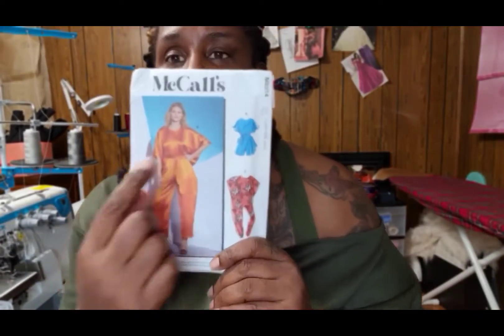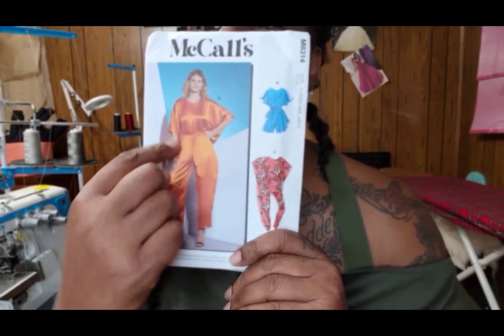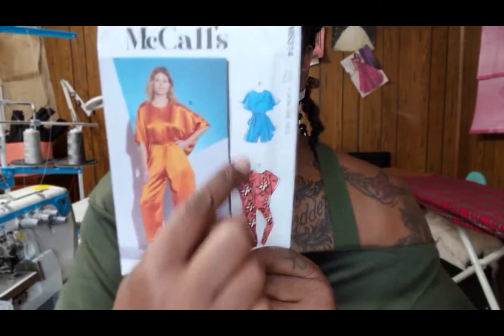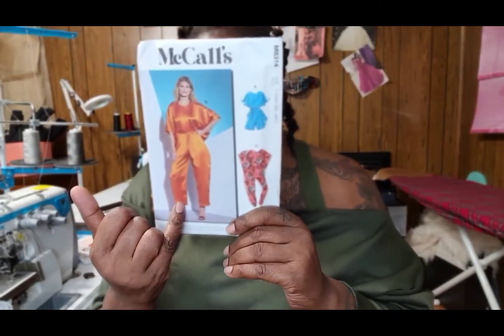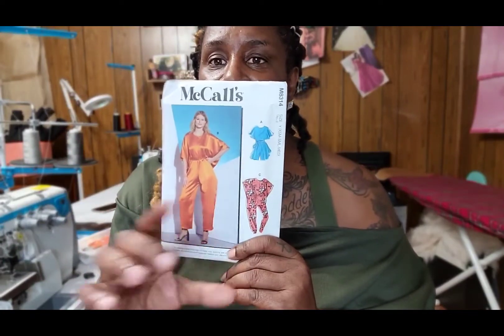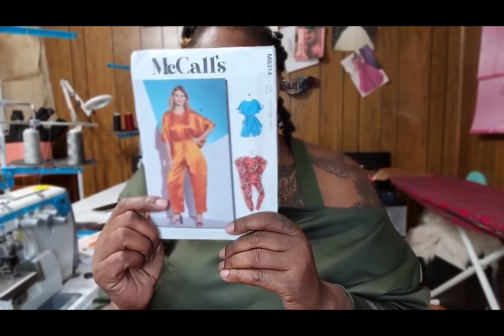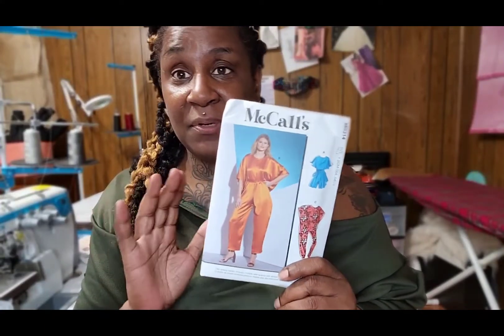Next up is 8314, a jumpsuit. I love a good jumpsuit. It has three different views: a long version, a three-quarter length, and shorts, so this can be used for every season. You could dress it up or use it as leisurewear.